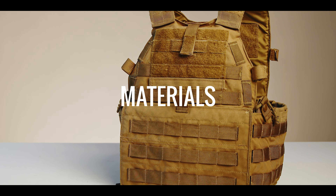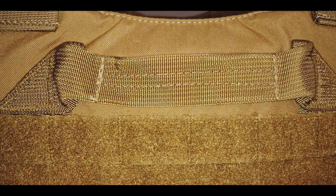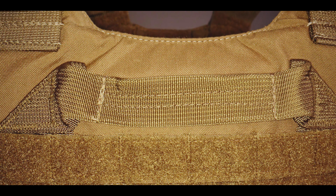What materials did you use to build a plate carrier 15 years ago? 500D Cordura nylon, Velcro, and nylon webbing. The LBT-6094 is made from simple, reliable materials that are still in use today. Even if they are not cutting-edge or high-tech, they are proven.